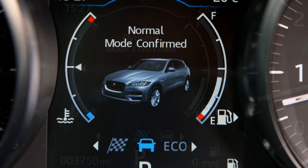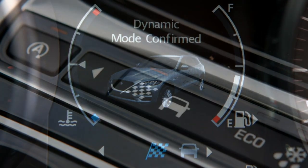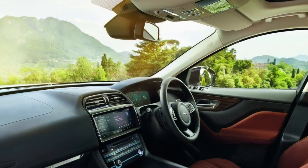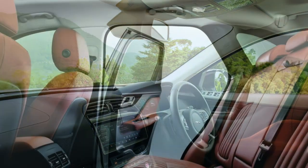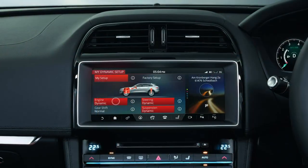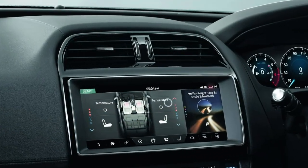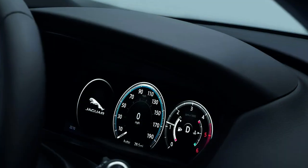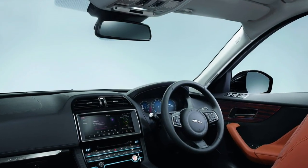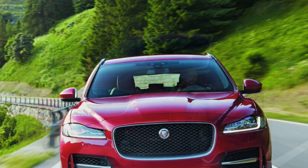Off-road in the Jaguar F-Pace. This SUV has been driven in rough conditions and proved extremely capable, tackling far tougher terrain than Porsche dared subject the Macan to at launch — not surprising given it comes from the same organisation that builds Land Rovers. You don't get quite as many off-road-centric features as you would in a Jaguar, but you can hardly call it lacking. Particularly impressive was the All Surface Progress Control system, which acts like cruise control for off-road driving: set it to a speed up to 19mph and it manages the car's speed for you, leaving you free to steer.